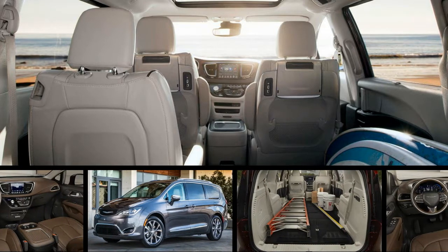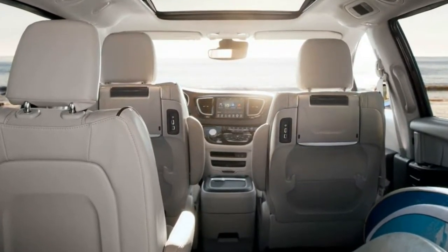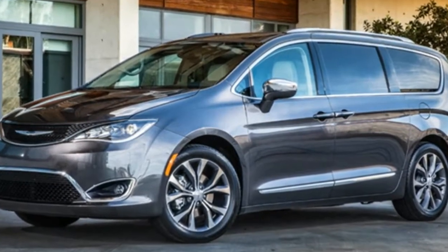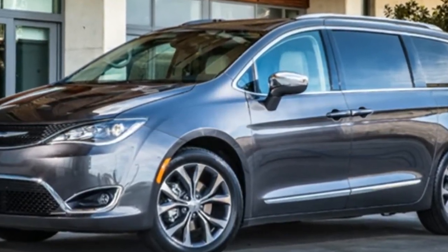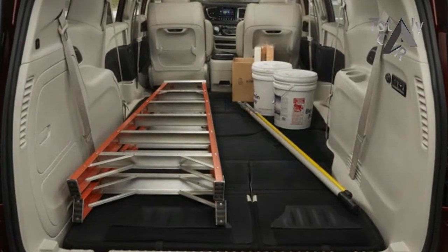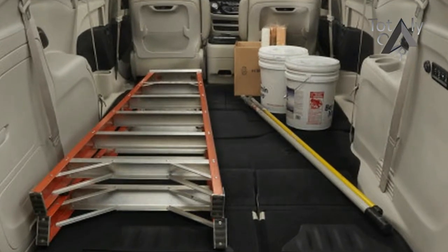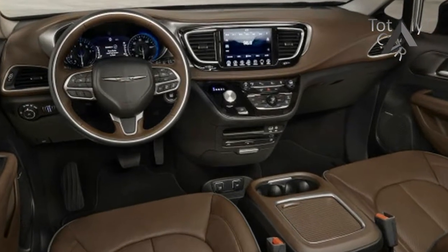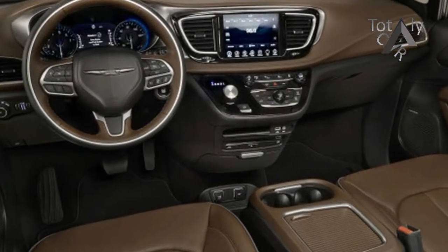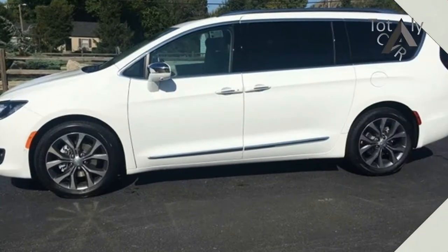The 2018 Chrysler Pacifica gets rear parking sensors and blind spot warning with rear cross-traffic alert as standard. A new entry-level L trim has also been added to the gas-only Pacifica, and the plug-in hybrid gets a Touring Plus variant. All models get an updated version of FCA's UConnect infotainment system with Android Auto and Apple CarPlay integration. New cosmetic options include new alloy wheel designs, bright side moldings, and a chrome roof rack.